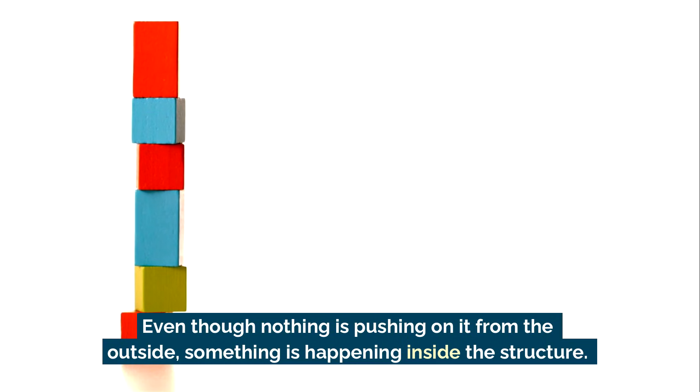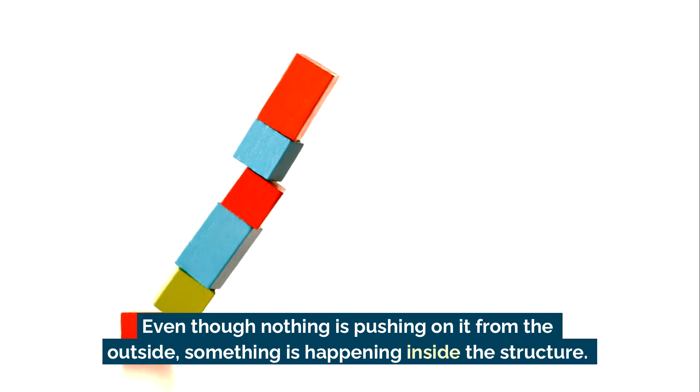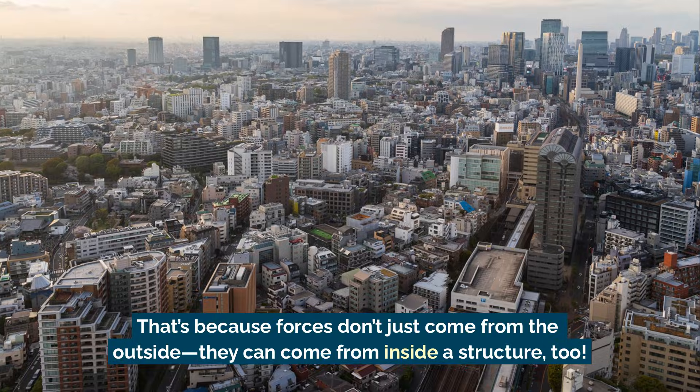Even though nothing is pushing on it from the outside, something is happening inside the structure. That's because forces don't just come from the outside — they can come from inside a structure too.